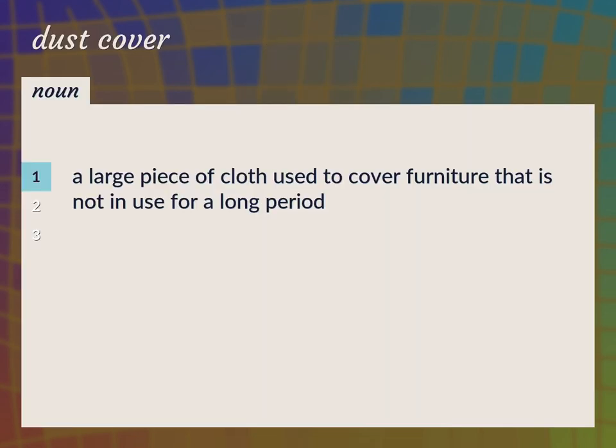A large piece of cloth used to cover furniture that is not in use for a long period. Dust sheet.